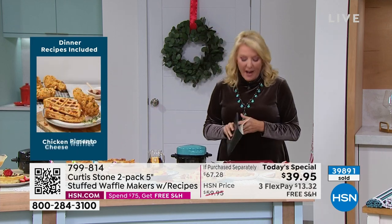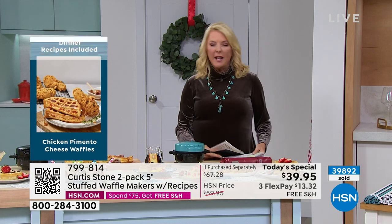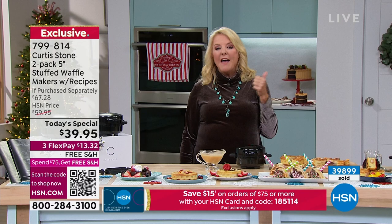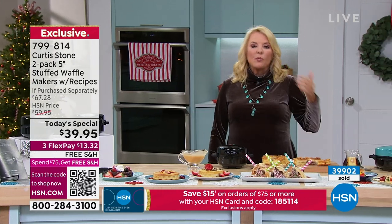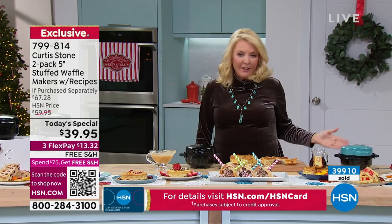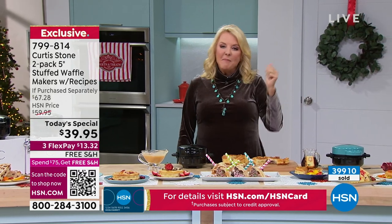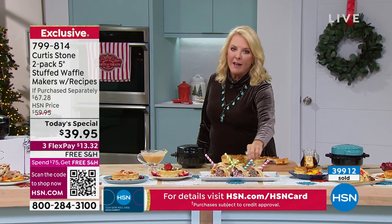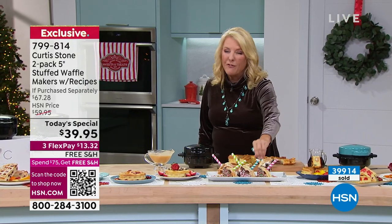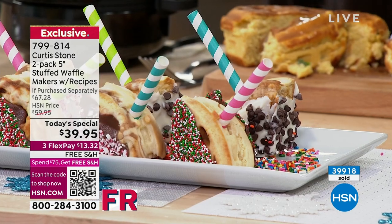If you've got anybody — teens, people in their 20s, maybe in a dorm or their first apartment — this is a really great item to give them. Waffle mix is readily available and they can use leftovers in the interior to revamp food. It's all about having fun with those around you, really enjoying cooking, with very little effort and very little cleanup.